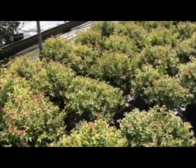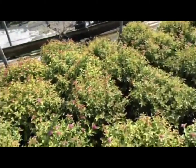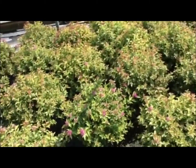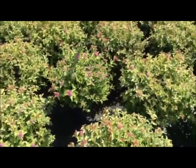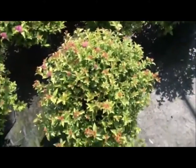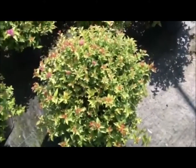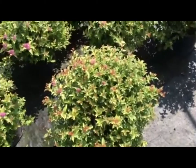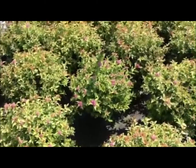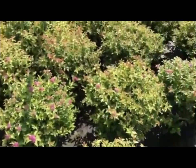Check out this block of Firelight Spirea — these things are looking fantastic right now. This is a fairly compact, uniform one, maybe two to three feet. These are three-gallon and the value is just enormous here. This plant is in perfect shape with lots of attributes — the flower, the new growth foliage, and typically a decent fall color.